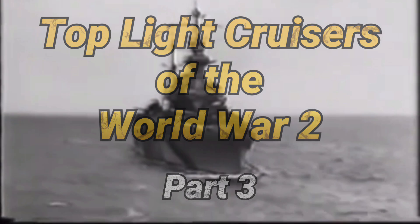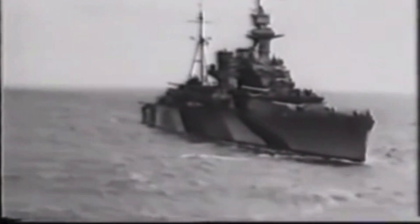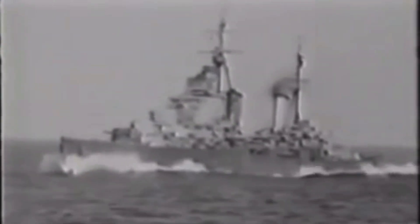Light cruisers. During World War II, the need for light cruisers arose, and they were designed to counter large destroyers, screening capital ships — especially aircraft carriers — troop carrying vessels, convoys, and defense against air and surface threats.